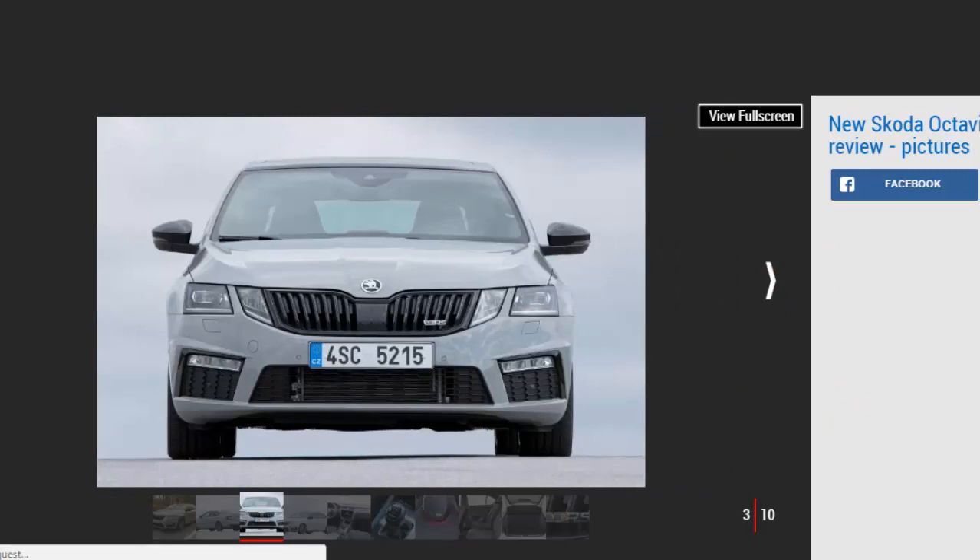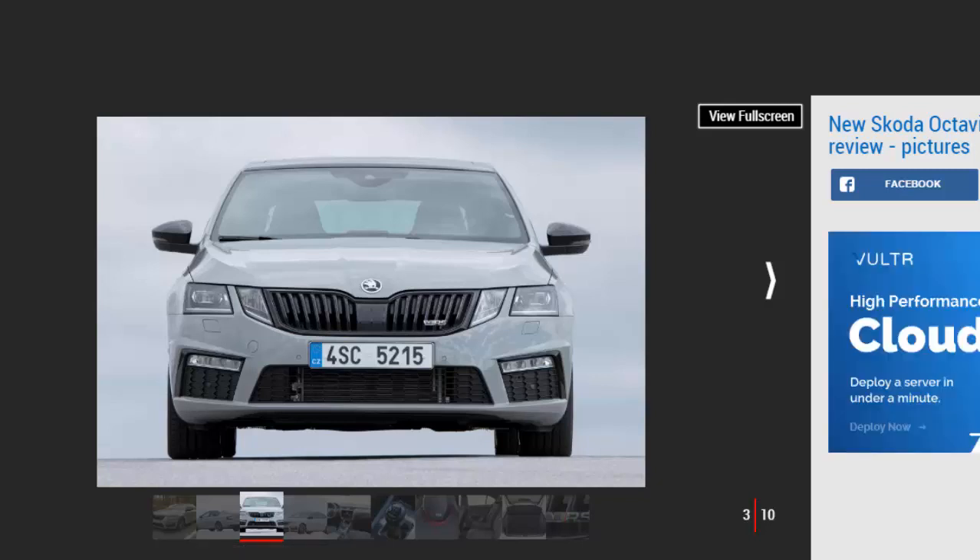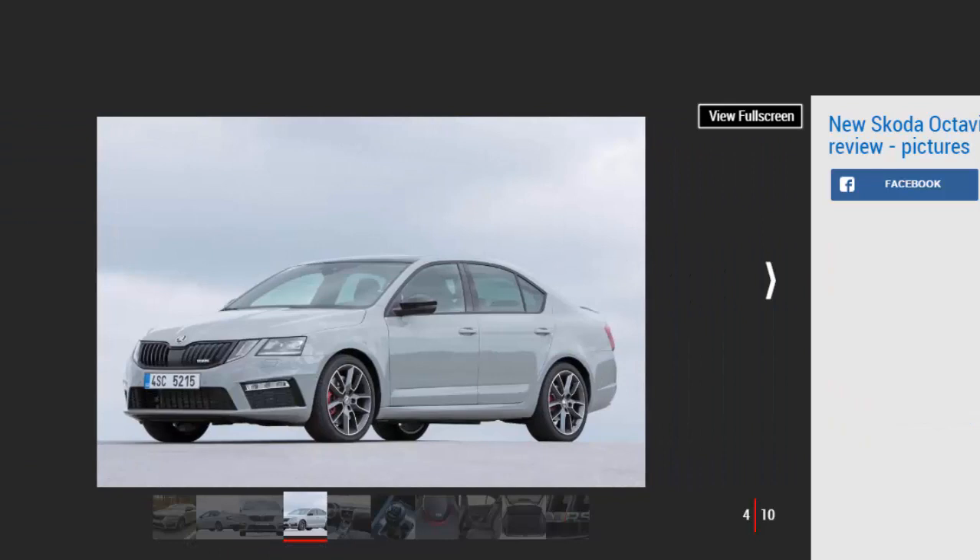Skoda recently introduced a round of updates for the Octavia, adding some new tech and a subtle redesign to the practical family car range. Now it's the turn of the hot VRS model, which gets the same set of changes as the standard car along with a small power boost. The Czech brand previously offered the VRS 230 as a separate model, but the power upgrade — an extra 10 bhp up to 227 bhp — is now standard. The diesel version is still available though; it's unchanged and still produces 181 bhp. A 242 bhp petrol version is also on the way soon.